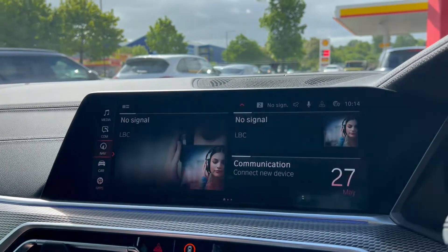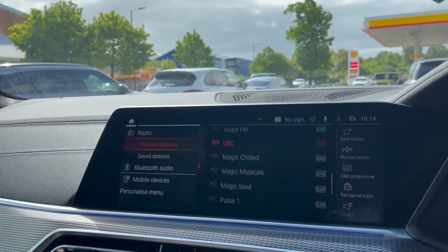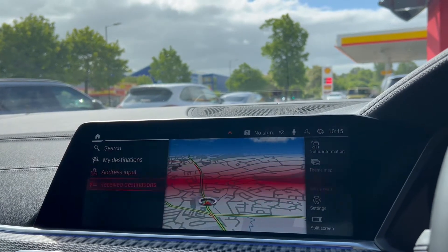The infotainment screen is a great size — nice and prominent, nice and clear, easy to see, easy to navigate, especially whilst driving. The flickering you'll see is due to a difference in frame rate between the video and the screen, so that isn't present when you're sat in the car.